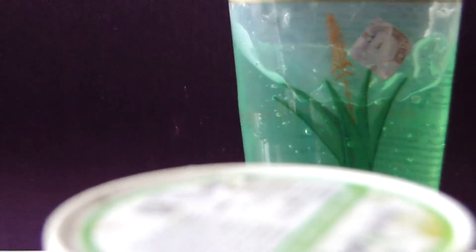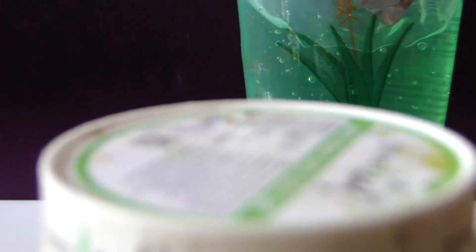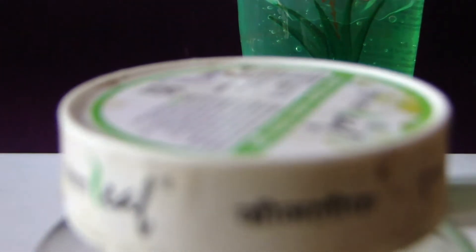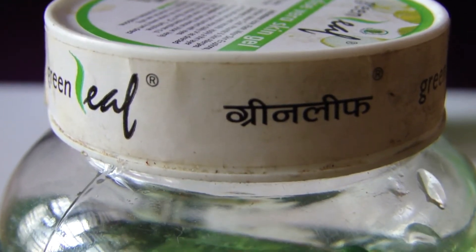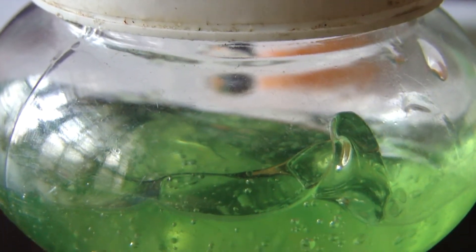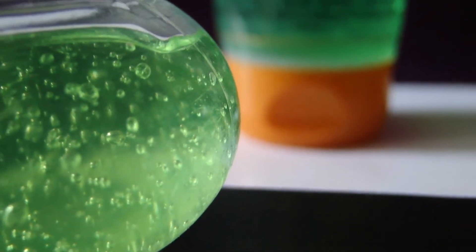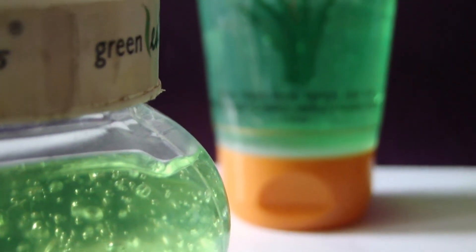Hi Glam and Swag viewers, today we are going to do a comparison between Patanjali aloe vera gel and Green Leaf aloe vera gel. Both these products have the same natural aloe vera as the key ingredient. Aloe vera, as you know, is nature's gift — a lot of products right now use aloe vera because of its beauty benefits. It can also be a perfect remedy for acne, acne scars, blackheads, wounds, cuts, etc.